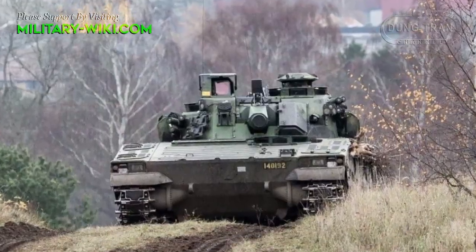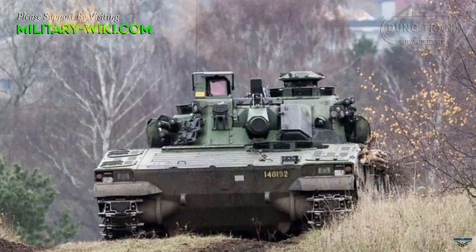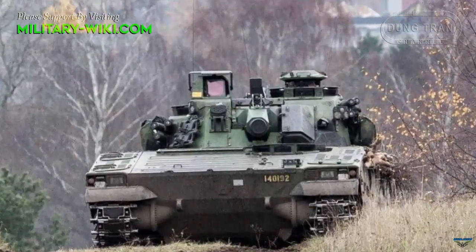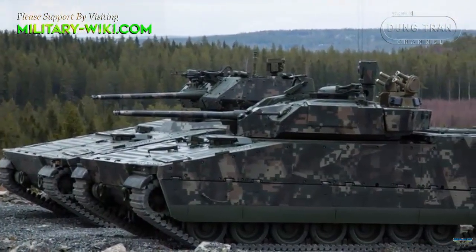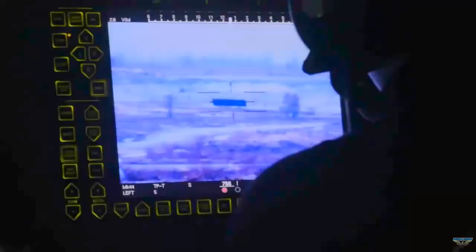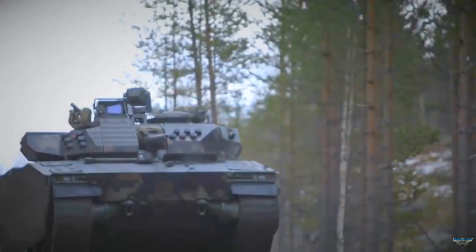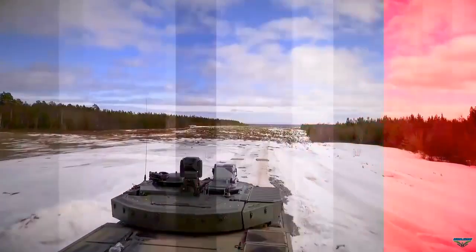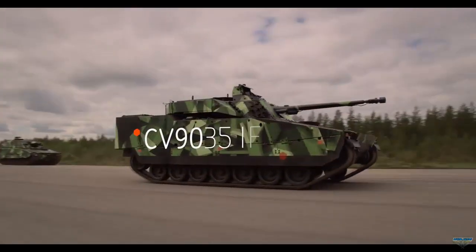Through a government-to-government agreement with Sweden, the Slovak Ministry of Defense purchased 152 units of CV9035 Infantry Fighting Vehicles from BAE Systems, UK. The contract, worth US$1.37 billion, will be executed by BAE Systems with industrial partner ZTS Special. Other Slovak state-owned and private companies will also play an important role in producing vehicles and supporting the program in the long term.